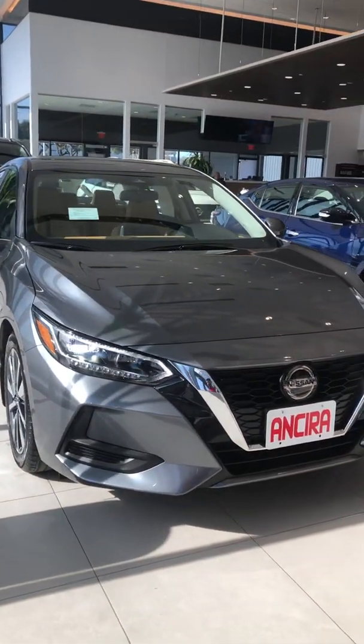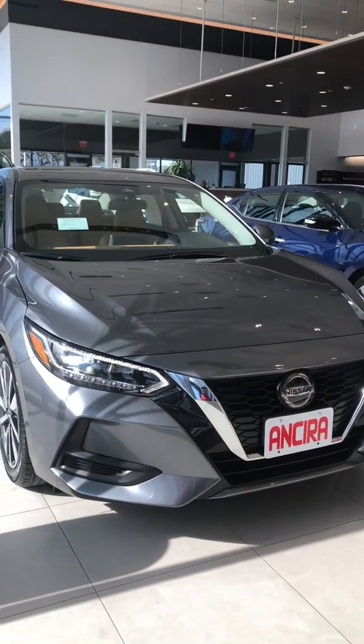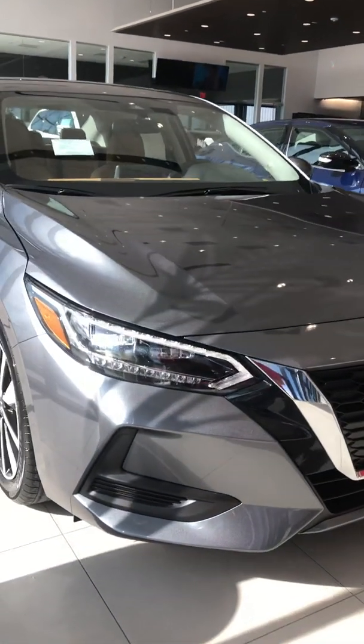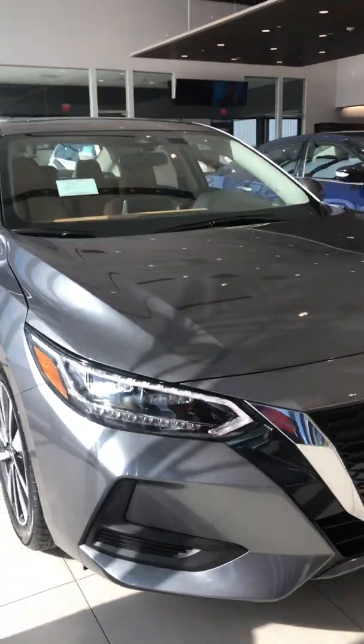It obviously pulls a lot of DNA from the Altima and the Maxima with its signature V-shaped grille and the Altima-looking projector headlights with LED, which does come stock now on all of our Sentras.